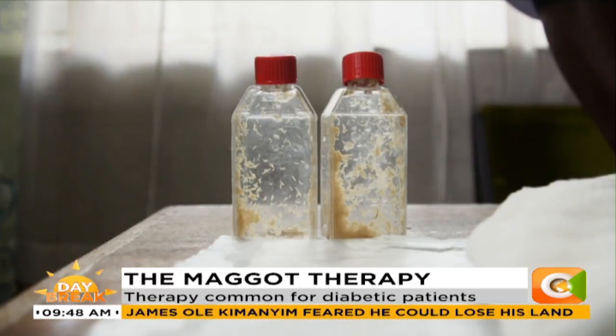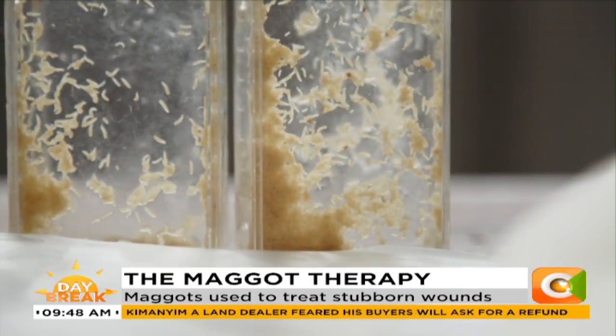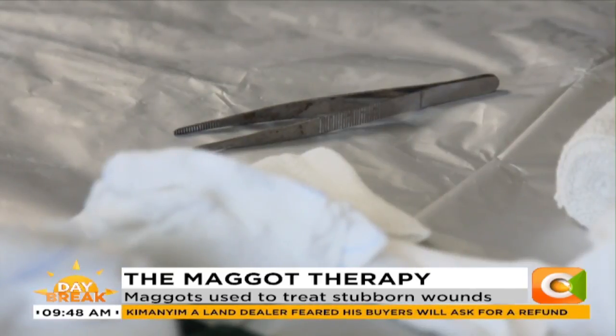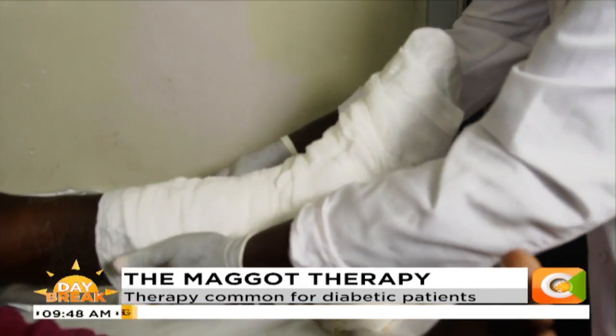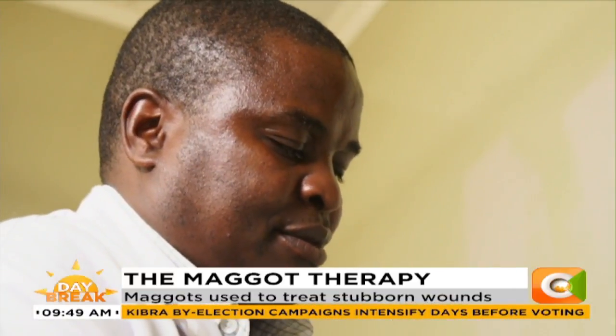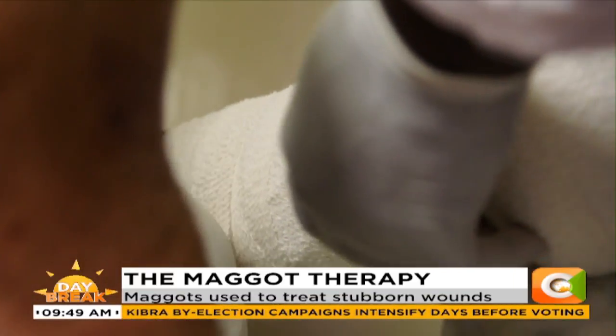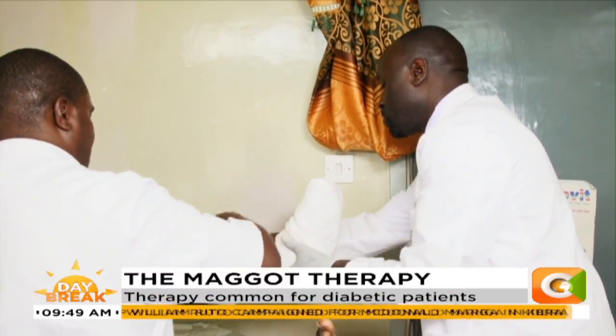The maggots are transported from the Kenya Agricultural and Livestock Organization, where they are bred for medicinal purposes among many other research activities conducted there. It is believed the technology began after the First World War, before advancements in medicine, with very satisfying results. For many patients, maggot therapy is painless.